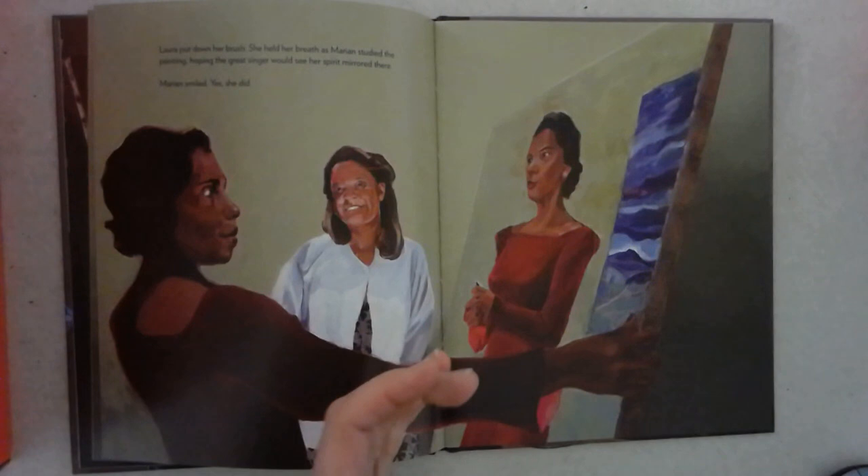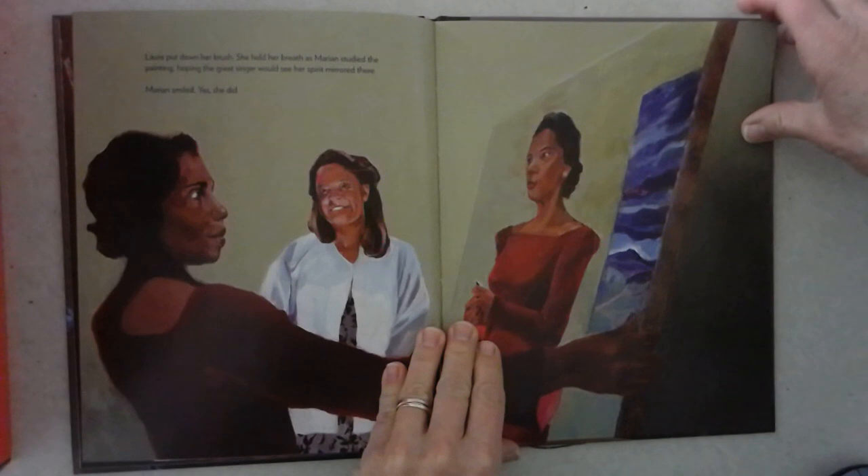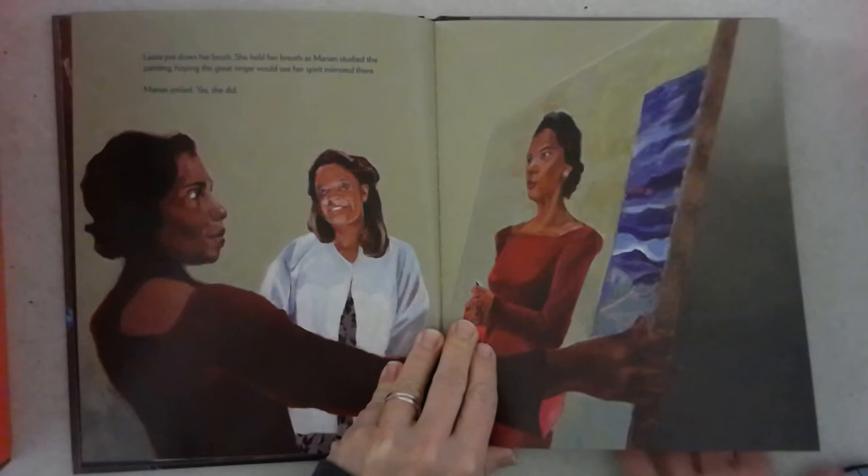Laura put down her brush. She held her breath as Marian studied the painting, hoping the great singer would see her spirit mirrored there. Marian smiled. Yes, she did.